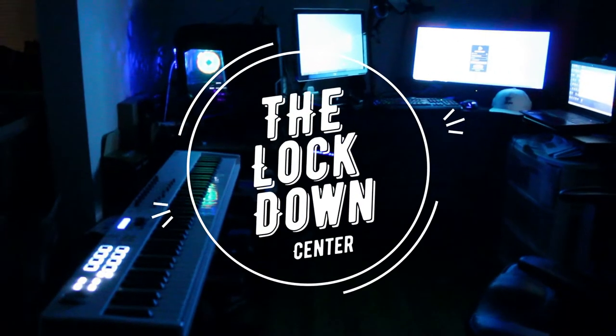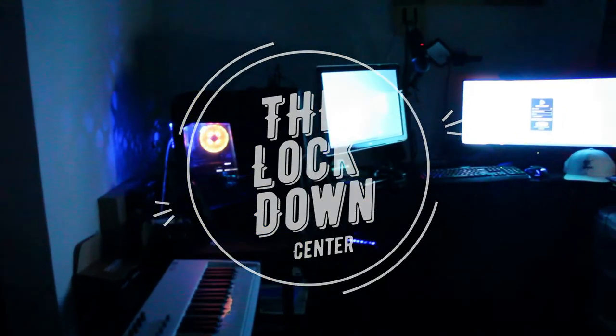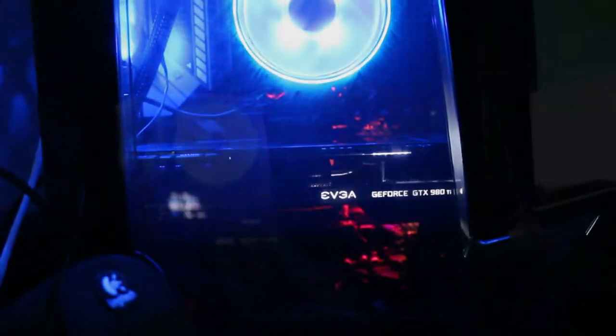Alright guys, let's visit the lockdown center — this is where it all happens. You can see our interior essential 88 keyboard. This is just a tour of what it looks like at night when I'm gaming. There's the Wraith RGB and there's my graphics card, the EVGA.